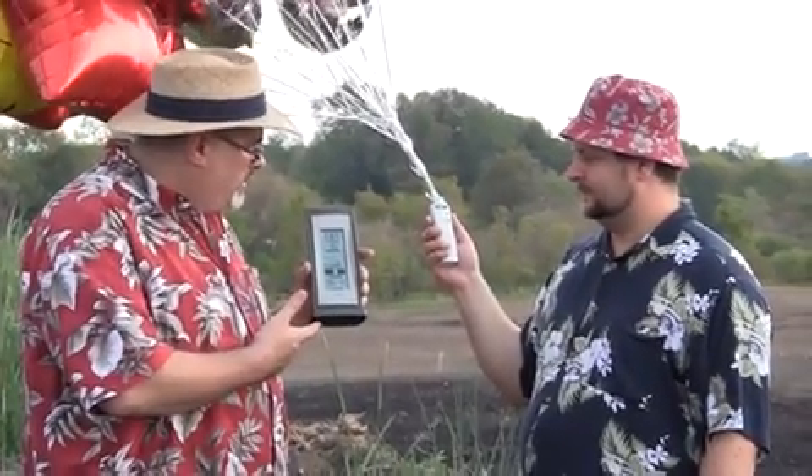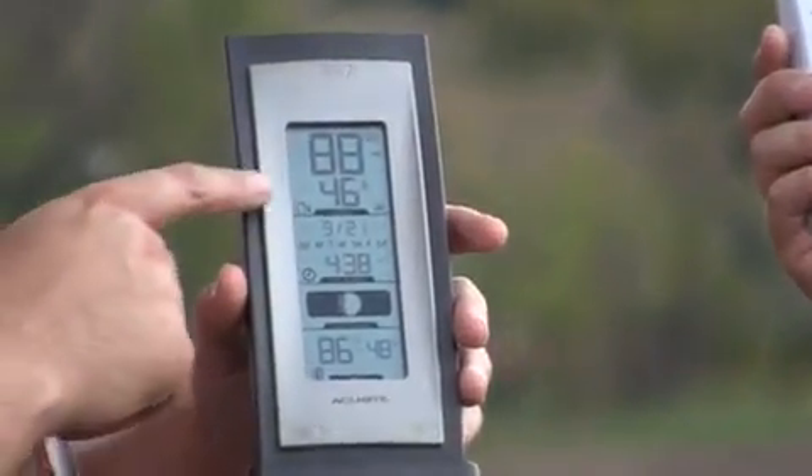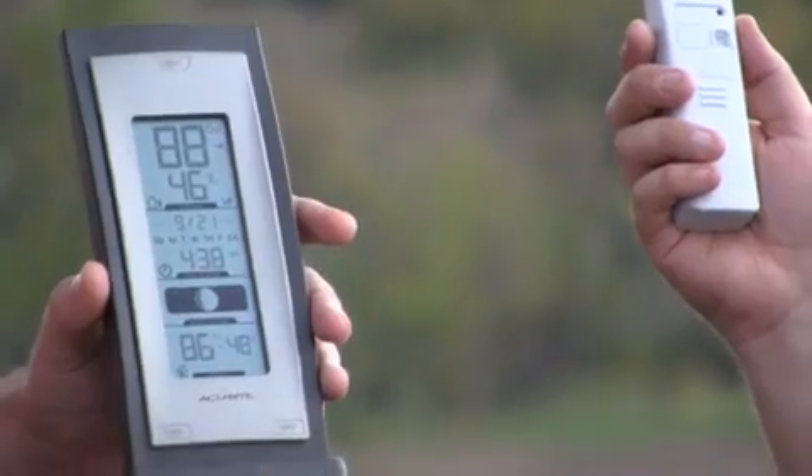This is our 592 unit. It reads temperature and humidity. You can see right here the signal strength bars report what our signal strength is. So I think we're ready to go, Ryan.